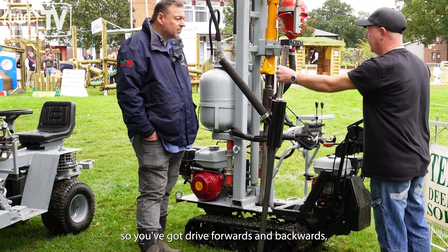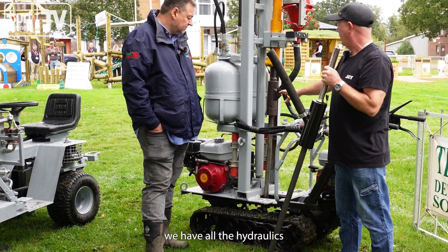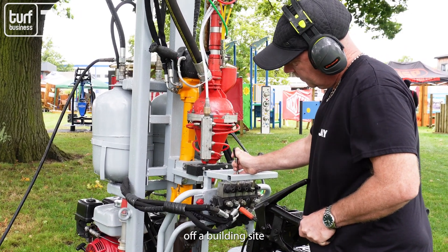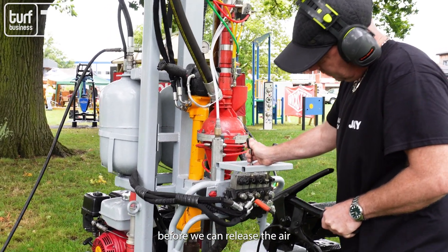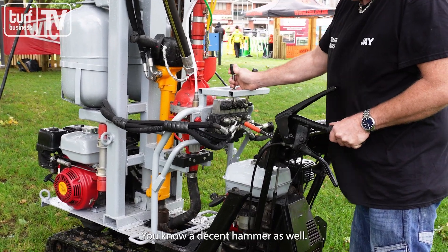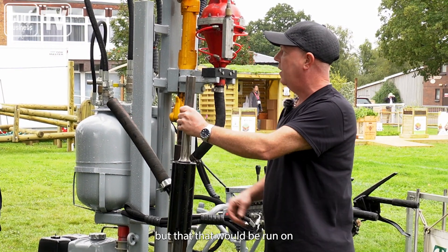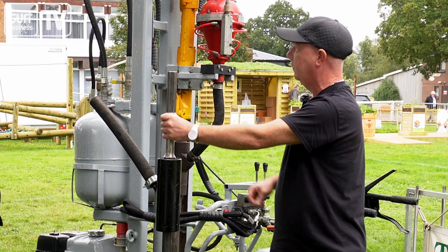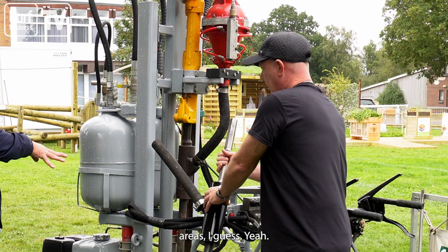This machine has drive forwards and backwards — it's like a tank, you go left and right. On the front we have the hydraulics which control the hammer, so if we need to penetrate through hardcore from a building site, this will go through that before we release the air. The 300 PSI air supply comes from a separate compressor over there, running on a line to this machine. All in all it's three motors working together for that one goal, so that gets into large gardens and estate areas.